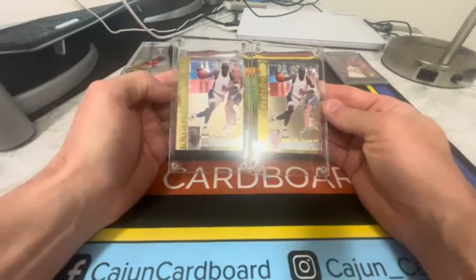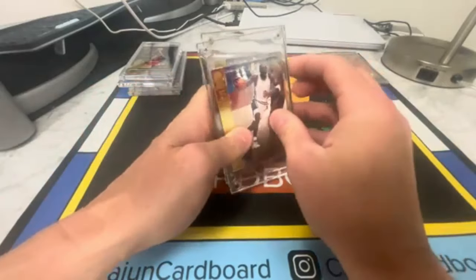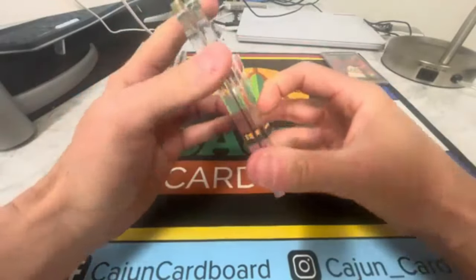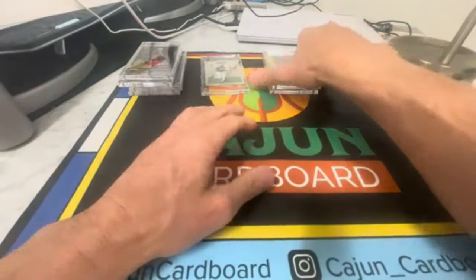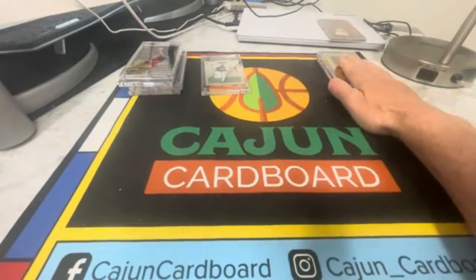I don't know if there's any value in these or not — we'll look it up. The custom is junk so we'll put the stuff I need to look at over here.